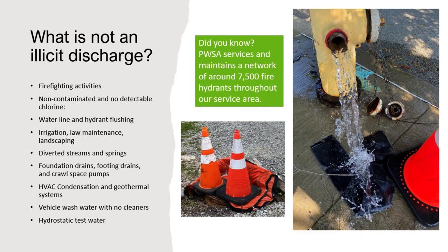There are a few types of flows that are not considered illicit discharges. In the event that firefighting needs to occur, that's a top priority to save lives and structures, so firefighting is permitted. Other discharges must be non-contaminated. Dechlorinated water line and hydrant flushings are acceptable — you'll see a black mat or orange mat underneath the flow that has a material inside to dechlorinate the water before it enters any storm sewer. We have 7,500 fire hydrants throughout the surface area, so there's quite a bit of flushing done throughout the year.